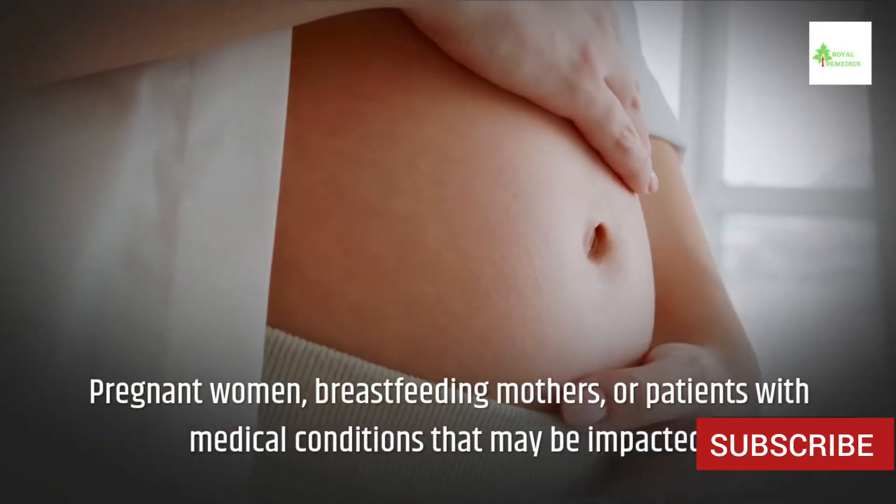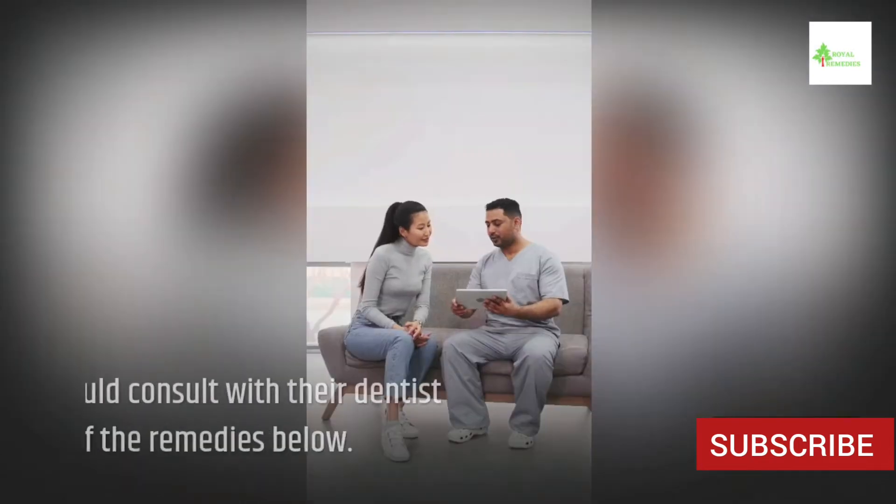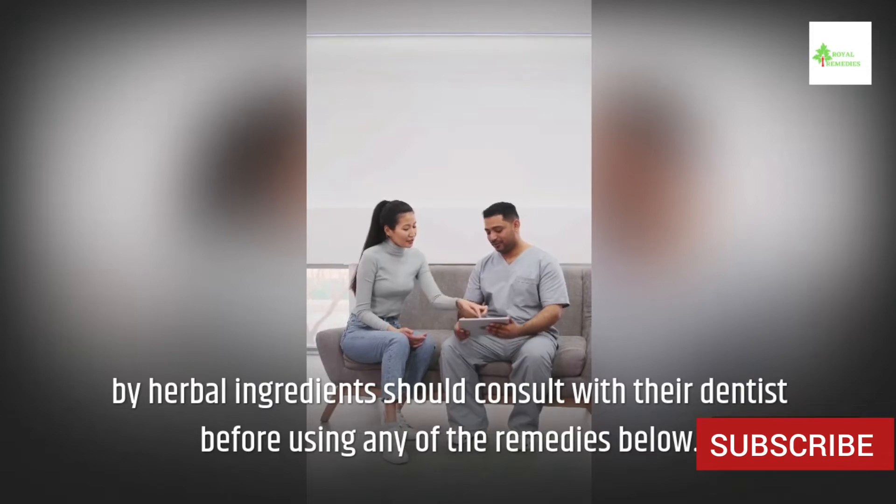Pregnant women, breastfeeding mothers, or patients with medical conditions that may be impacted by herbal ingredients should consult with their dentist before using any of the remedies below.